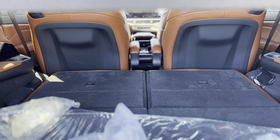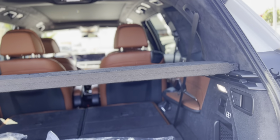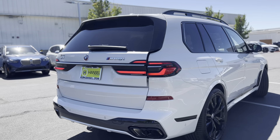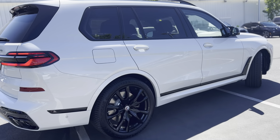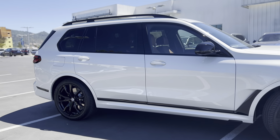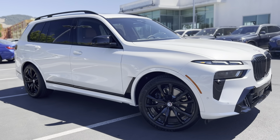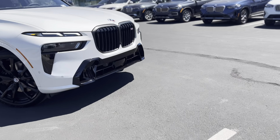The third row is down of course, and we've got the tartufo interior. Now this is a sold unit, but with the permission of the salesperson I was able to make a quick video. I'm not able to drive it unfortunately, though I'm sure it's super fun. I just want to take this opportunity to show you guys the car, because I'm sure a lot of you are wondering what this looks like.